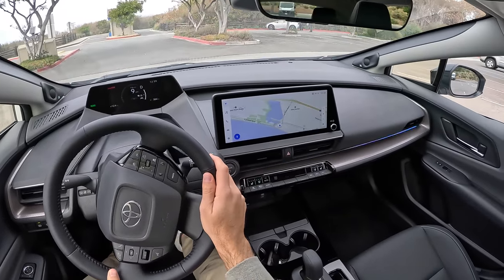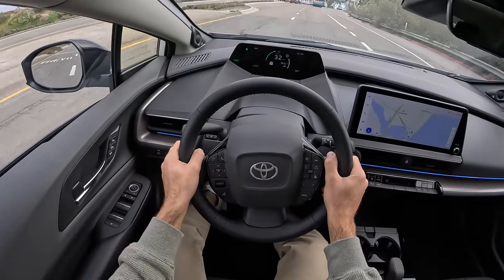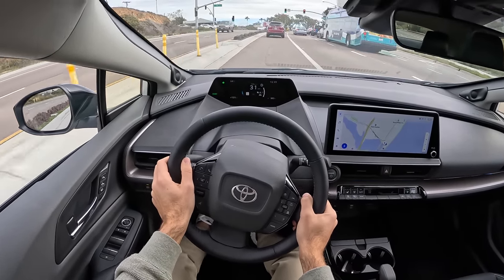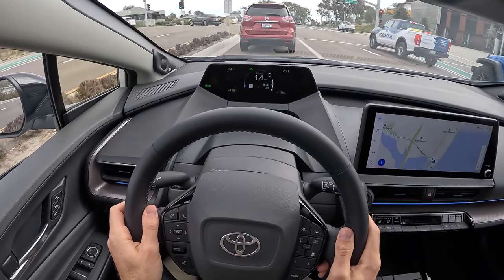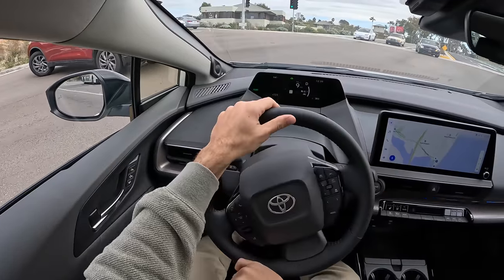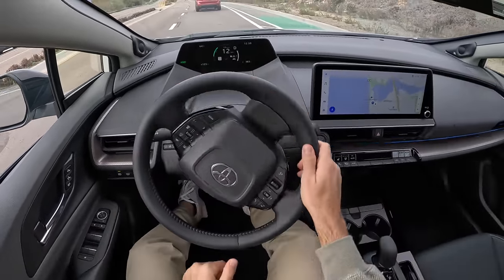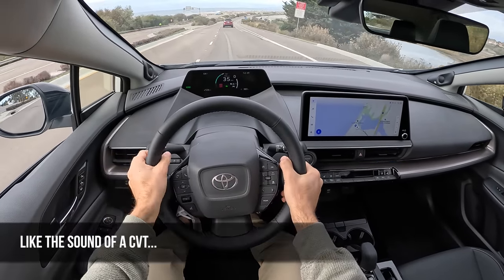We've got another all-new Prius right there with Alex on Autos reviewing it. And we'll get to hear the turn signal sound as we do yet another turning radius test. I don't know if I like the noise of that turn signal — it's not too loud, but it's just a tone that could get irritating.